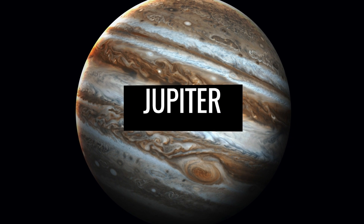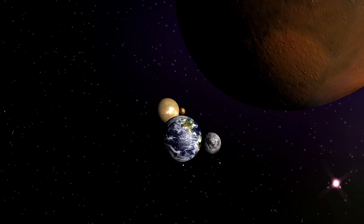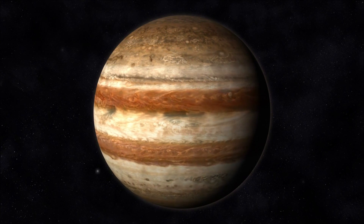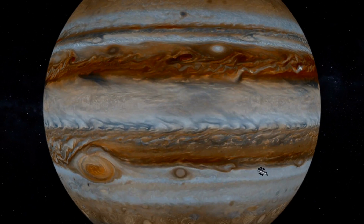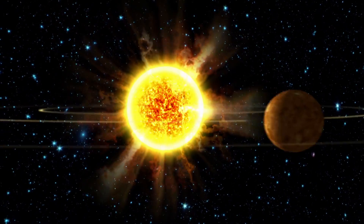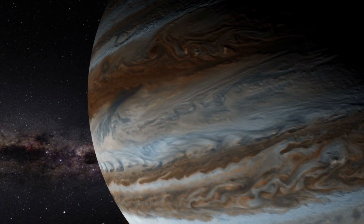No other planet in our solar system is as gigantic as Jupiter, with an impressive diameter of almost 89,000 miles. The celestial body, named after the most powerful Roman god, easily advances to the largest planet in our galactic neighborhood. In contrast to the planets presented so far, it is not a terrestrial body but a so-called gas giant.